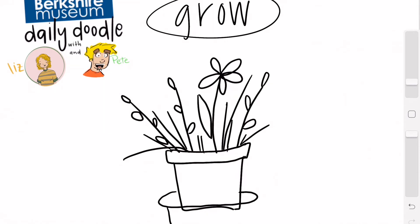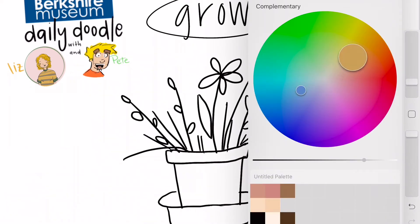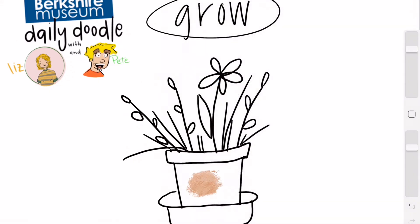My plant in particular is in a really cute dish, so we're going to add this little dish on my plant — just like that. Getting my eraser out and erasing some of the extra doodle, and then I think I'm going to color it in. As always, I'm going to add another layer — let's make this a really pretty pot.